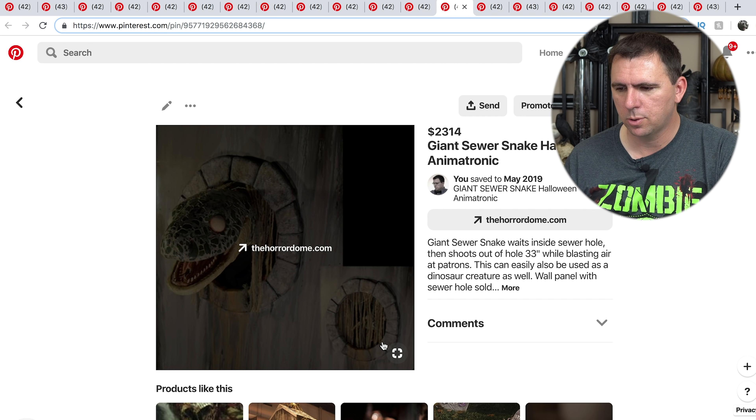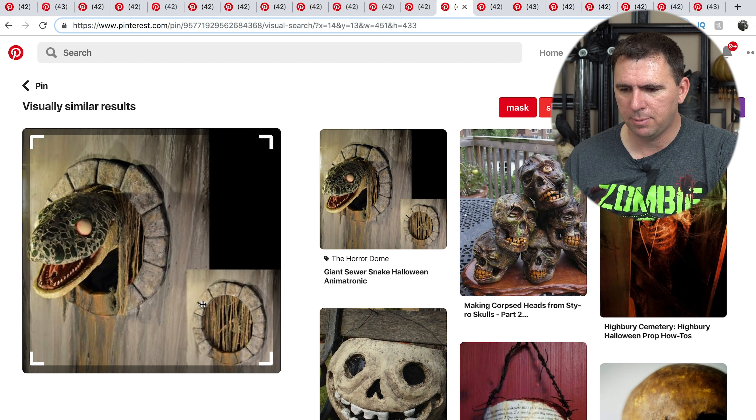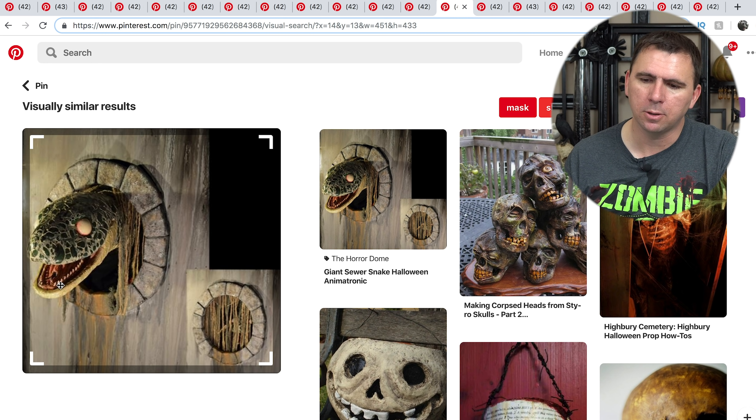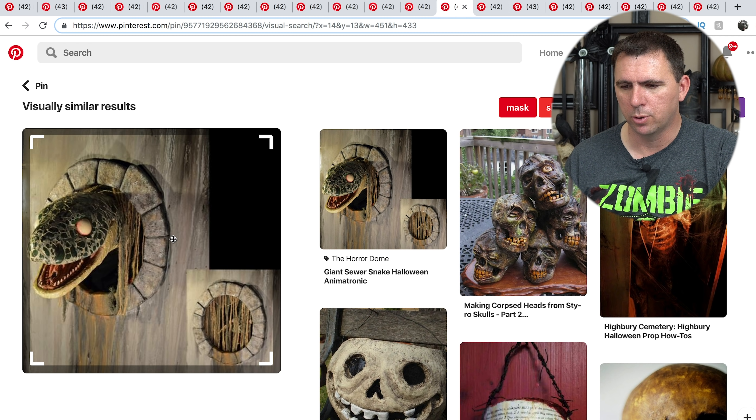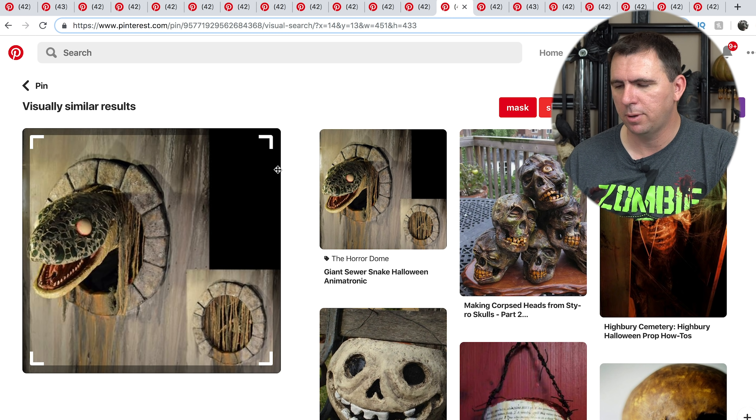This is kind of like one of those little sewer holes I was just talking about that you could easily build. This is actually an animatronic with a little snake-like creature that comes in and out of this little porthole. But you don't even have to have an animatronic — you could just have something reaching out of this porthole, which would be very easy to make. You could just cut out some poster board in this design so it looks like brickwork, slap it on the wall, and then have something reaching out of it. That would be kind of neat.